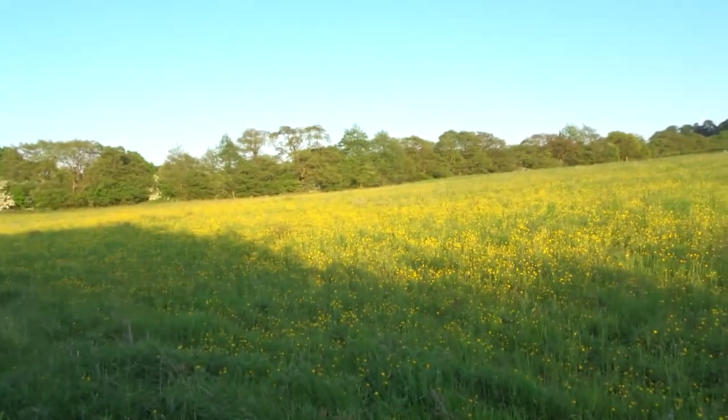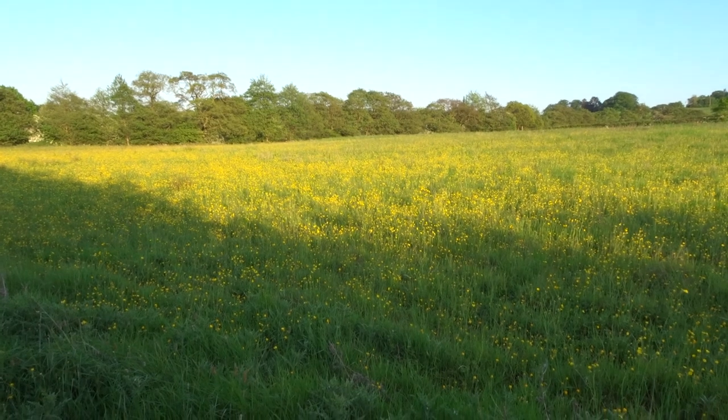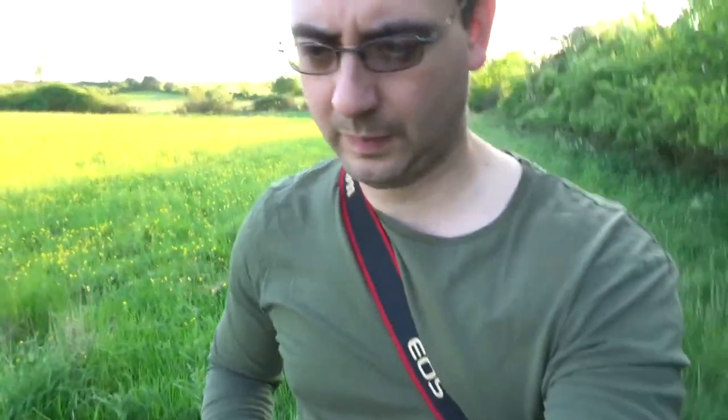This is a really good spot - some fantastic fields for them, lots of rough fields and wildflower meadows. You can see here, fantastic buttercups, a beautiful buttercup meadow, just one of the fields the barn owls will hunt over. I've got my camera with me - just a 400mm lens because it's nice and light, easy to carry, good for handholding.